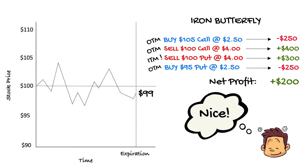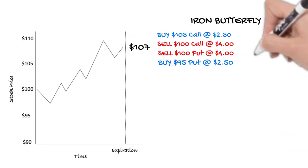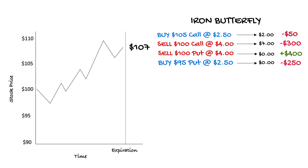Let's take a look at an example that doesn't work out so well. How much can we possibly lose on the trade? Let's say the stock rallies and moves away from the short 100 strike and ends up at $107 per share. Both the long put and the short put are struck below the stock price so both expire worthless. We make $400 from selling the 100 strike but lose $250 on the purchase of the 95 put. The calls are both in the money. The 105 call is $2 in the money and worth $2; since we bought it for $2.50, the loss is $50 per contract. The 100 call we sold is $7 in the money; since we sold it for $4, the net loss on the position is $300. The net loss from all four individual legs is $200.